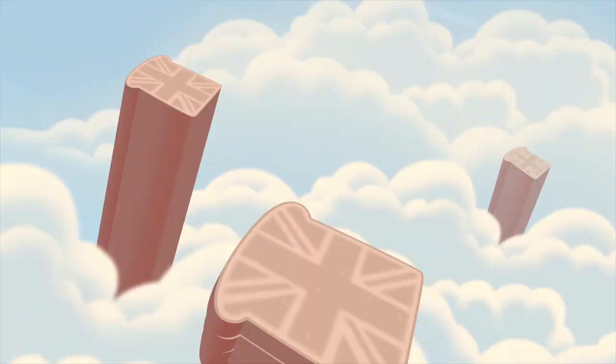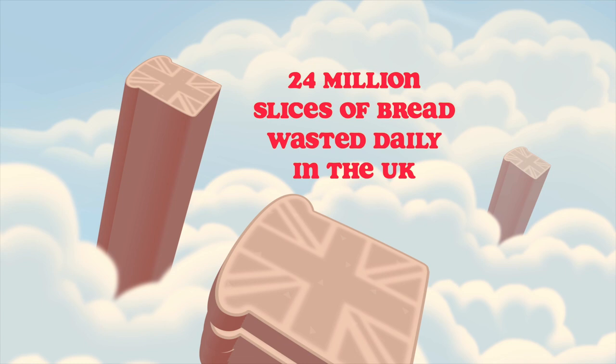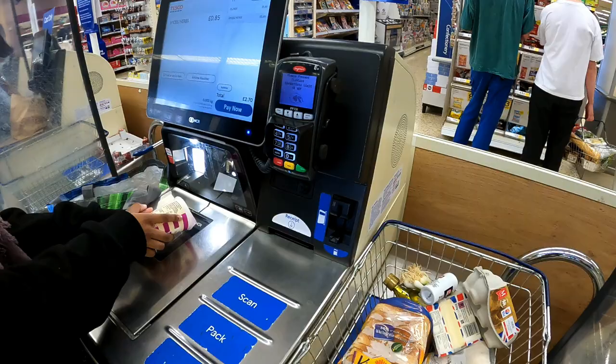24 million slices of bread is wasted daily, which is crazy because there are people all over the world that don't even get any food. It's probably the backs as well — people don't like the backs.